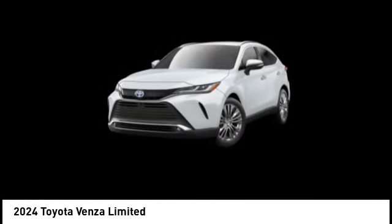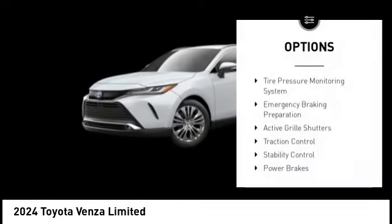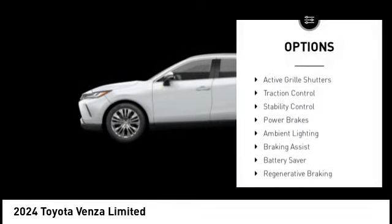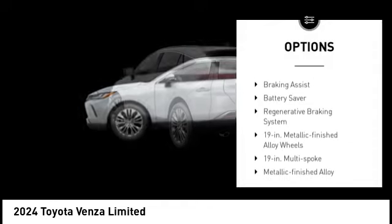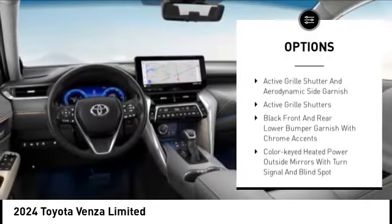You're more than one thing, so is Venza. Here are some of this vehicle's great options: tire pressure monitoring system, emergency braking preparation, active grille shutters, traction control, stability control, and power brakes.